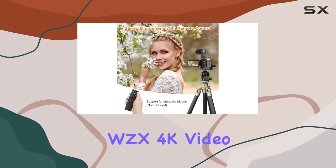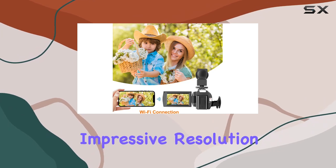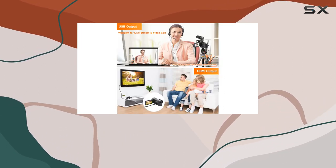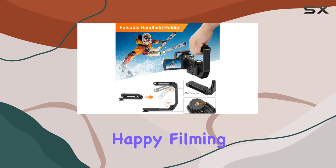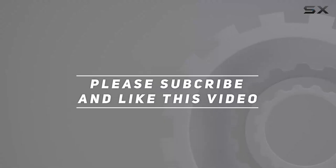In summary, the WZX 4K video camera camcorder packs a punch with its multi-functionality, impressive resolution, and user-friendly features. Stay tuned for more hands-on reviews, and don't forget to hit that like button if you found this helpful. Check out the video description for updated pricing — until next time, happy filming!